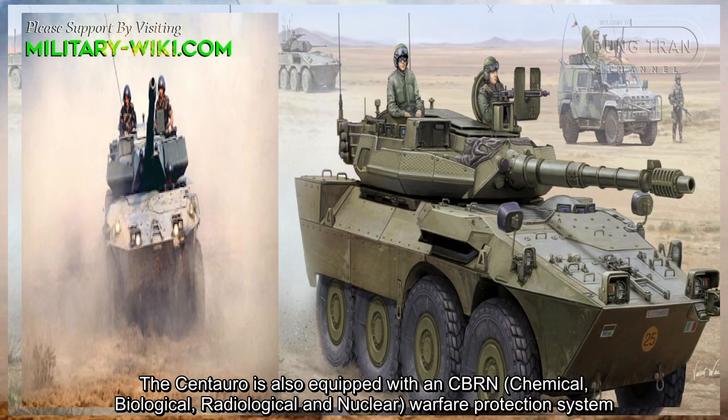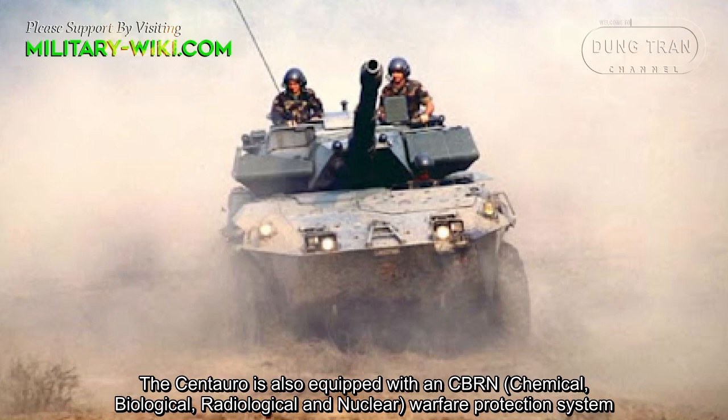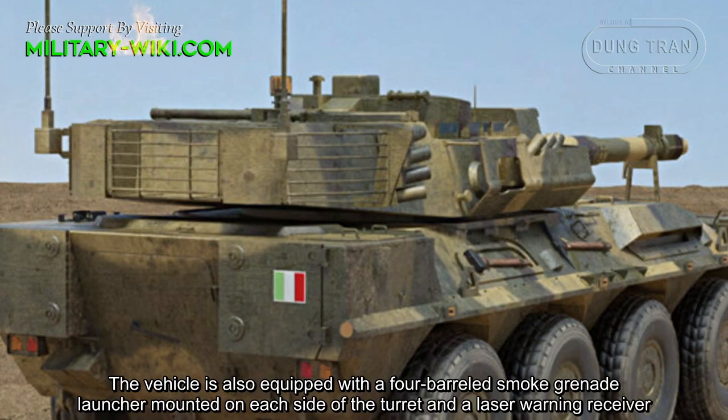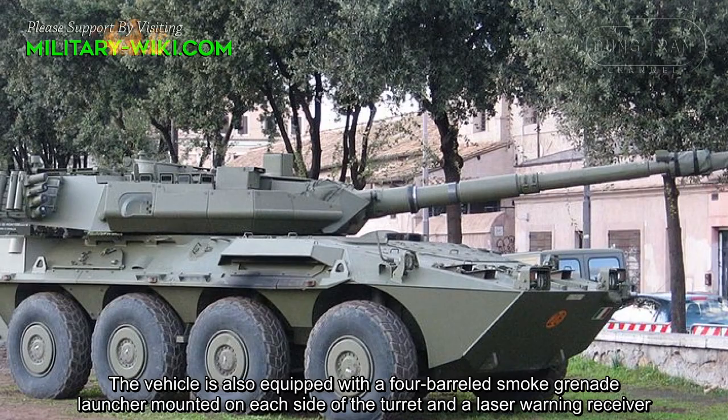The Centauro is also equipped with a CBRN warfare protection system, which is integrated with the vehicle's air conditioning system. The Centauro is also equipped with a four-barrel smoke grenade launcher mounted on each side of the turret and a laser warning receiver.